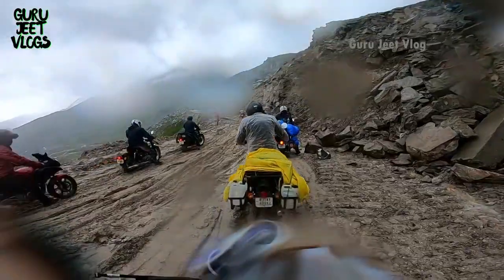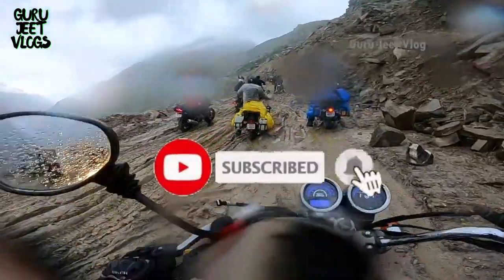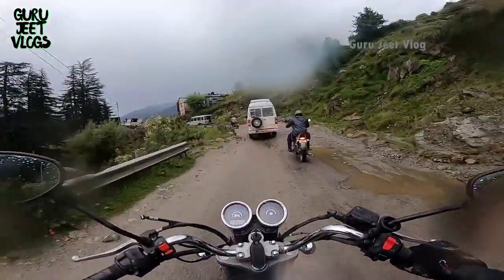I am going to tell you all the things in this video. I know that you can do a long ride on any bike, but when it comes to comfort, power, and performance features, there are very few options. That is the reason you are watching this video, so make sure you watch till the end.